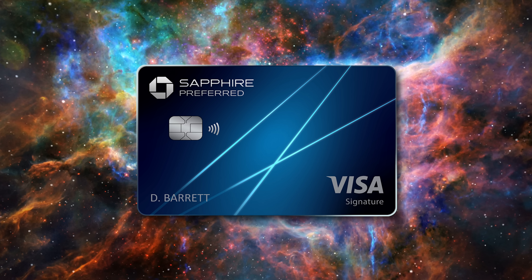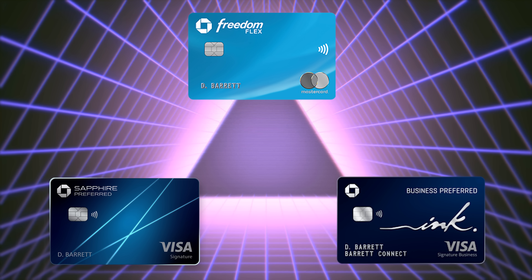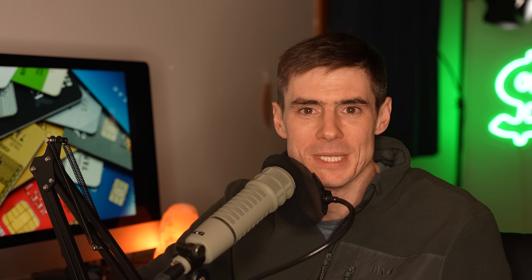Number four: the Chase Sapphire Preferred. Having the Chase Freedom and now a Chase Sapphire Preferred gives you two parts of the famous Chase Trifecta — a system where you have three Chase credit cards, earn points on two of them, then transfer those points to the third card, which gives you greater value when booking travel through the travel portal and also lets you transfer points out to airline partners for even more value. I have another video covering the whole Chase Trifecta in detail — I'll put it on the end card.